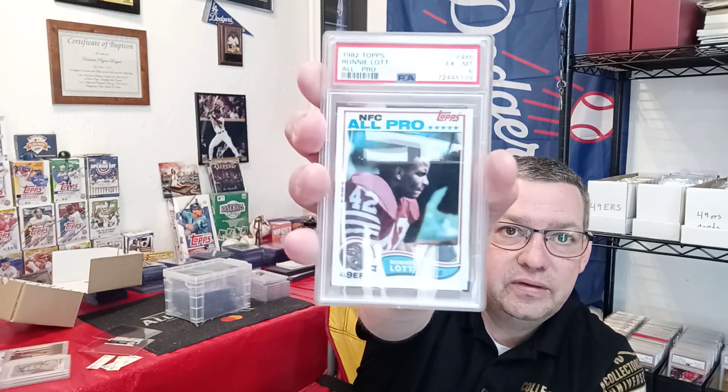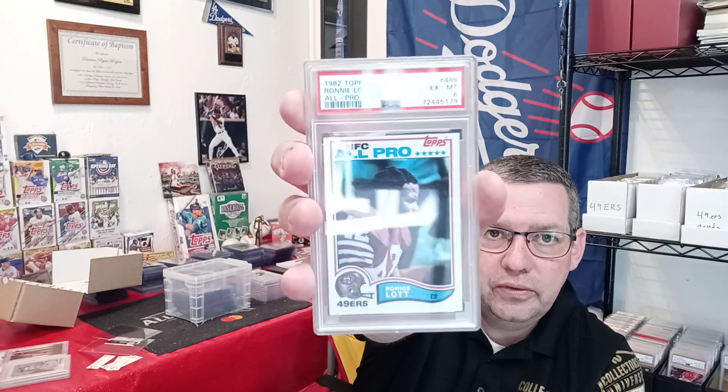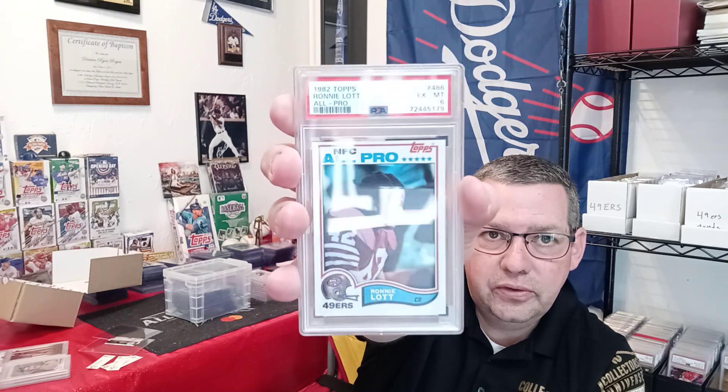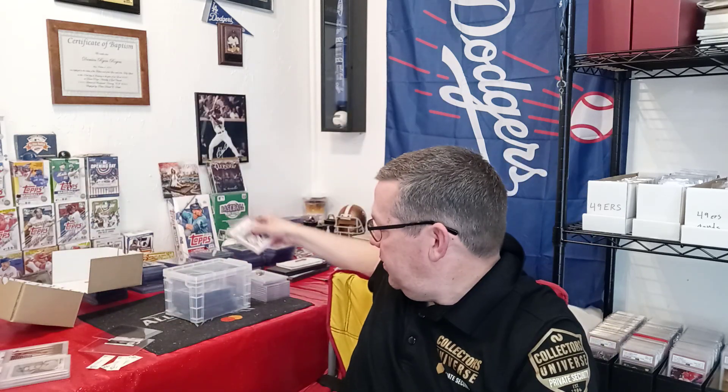Next is a 1982 Topps number 486, Ronnie Lott. It was a BCCG Near Mint-Mint 9, but when I got it back it was pretty off-center — came back an EXMT 6. That's a 3-spot drop, which is a big hit. But this is a Rookie Card of a Hall of Famer for my favorite team, so it goes into my collection.